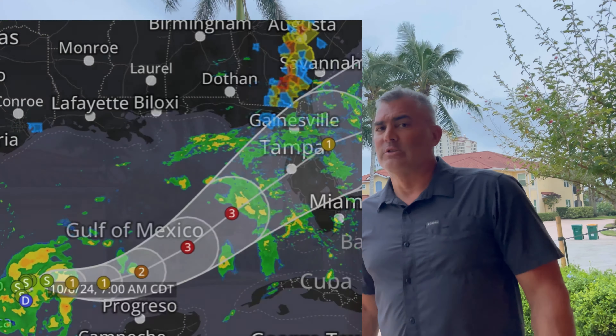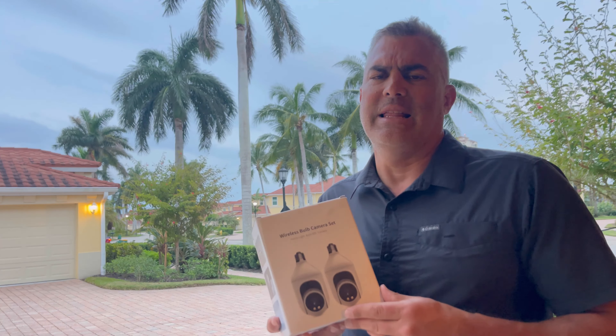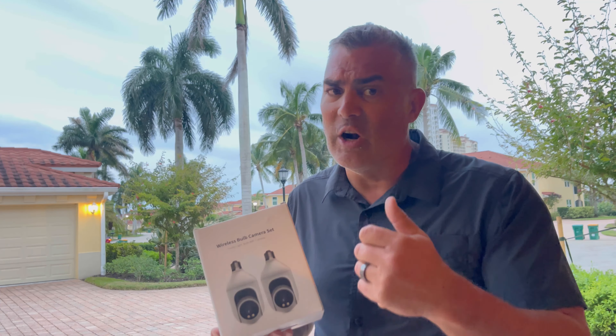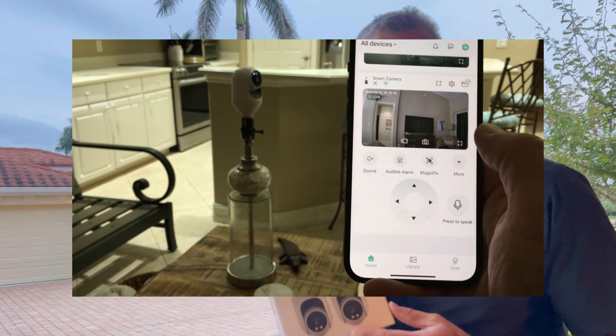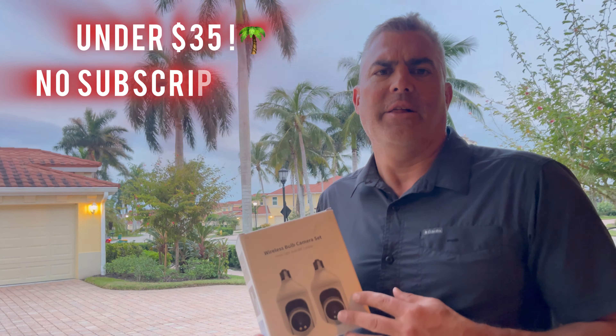The camera has a lot of range. You can look up, down, left, right — you can manipulate it. The box comes with two cameras. I actually already have two, and these are two more that I'm setting up. No monthly fee, compared to these really expensive security systems. The app is really easy and user-friendly to use.